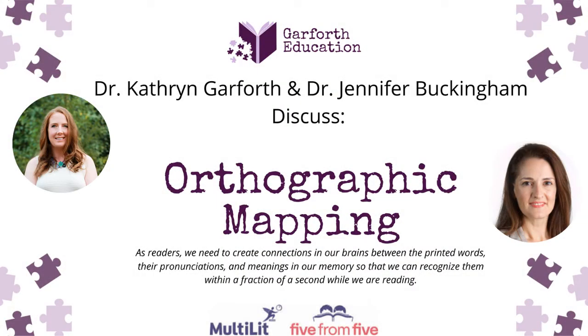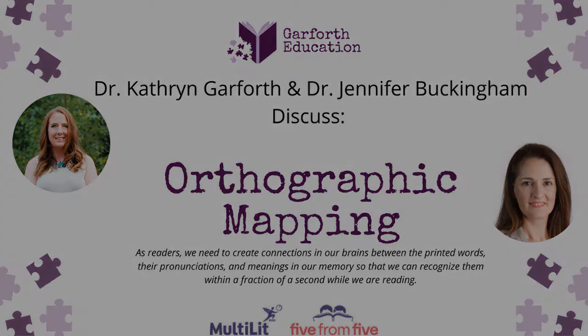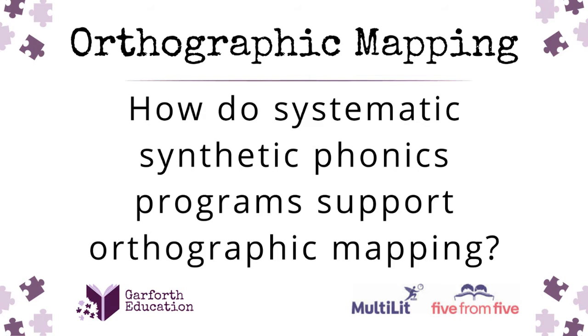Hello there. I hope you're doing well today. My name is Dr. Katherine Garforth and today I have the pleasure of talking to Dr. Jennifer Buckingham. Today we're going to be speaking about orthographic mapping. So how does teaching phonics in a systematic synthetic approach that's laid out sequentially — making sure the student learns all the letter-sound correspondences — help support the orthographic mapping?